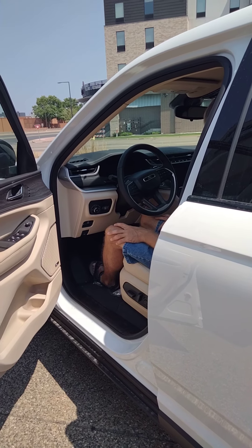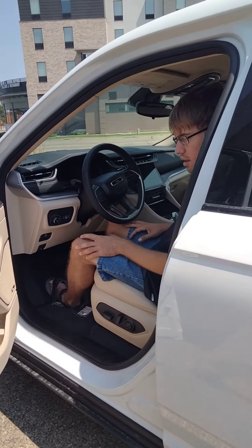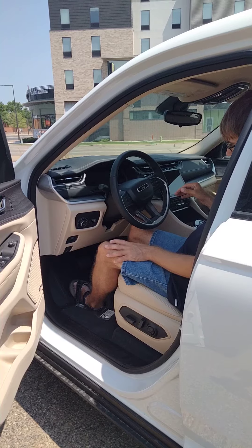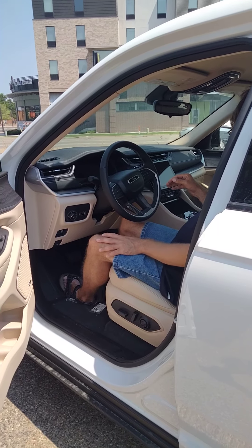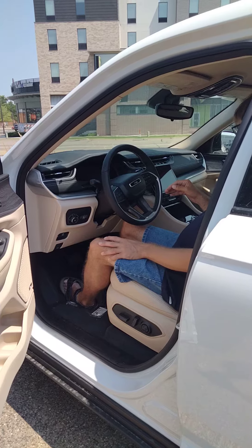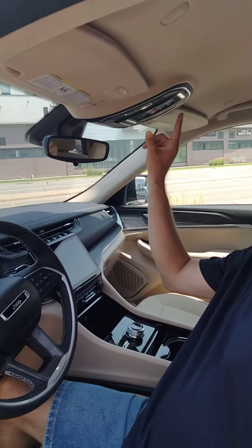Here we are at the Walser Bloomington Chrysler Dodge Jeep, and Alex has found a brand new 2021 Jeep Grand Cherokee. I thought they were 2022s, but it is the new body style.